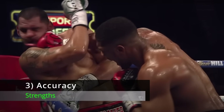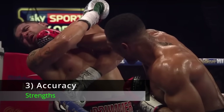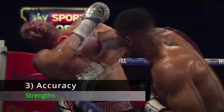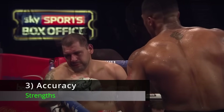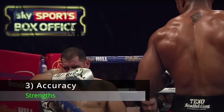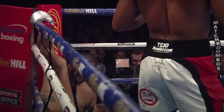Number 3: Accuracy. Anthony Joshua is not only quite accurate for a big man, but he's also a very correct puncher. He's not one of these guys who lands a lot of clubbing, cuffing shots with the inside or corner of the glove. AJ tends to connect flush with the knuckle part of the glove more often than a lot of other big men.